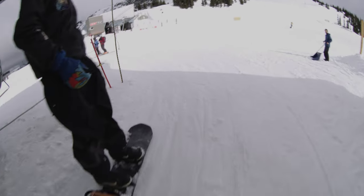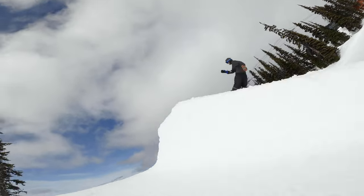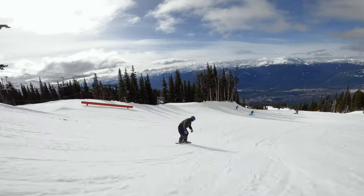I ride lots of jumps and rails, and I love to get out of the park and boost some side hits. So my first impressions on this board — a real aggressive anything kind of board.